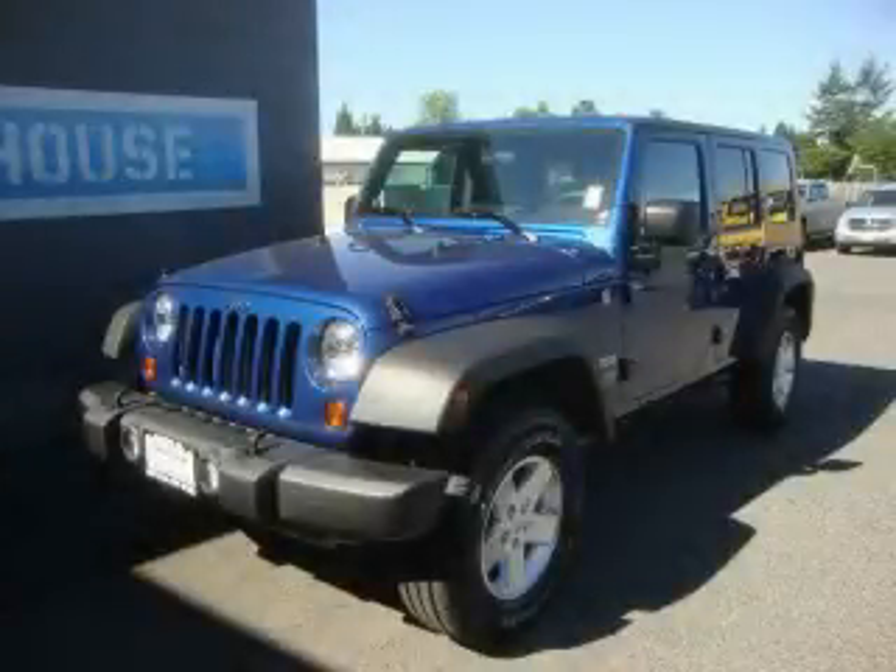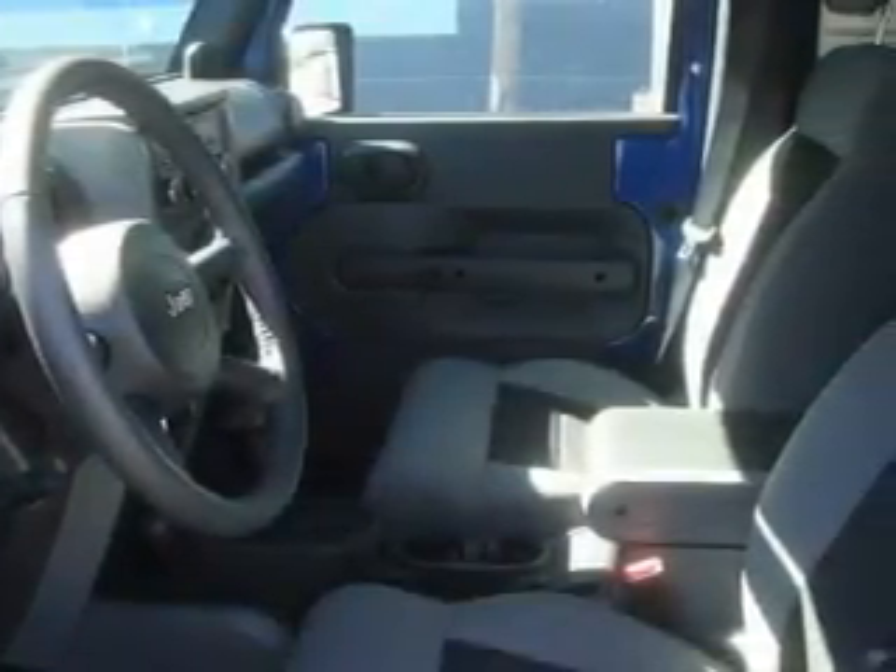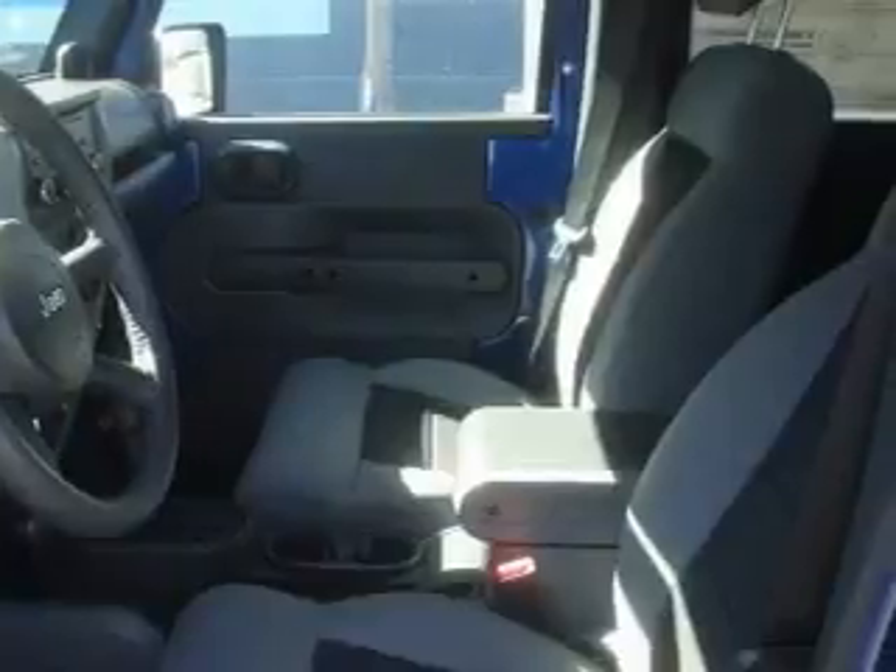This is a brand new 2010 Jeep Wrangler, ready for the trail. It features a 3.8-liter six-cylinder engine, an automatic transmission, and four-wheel drive.